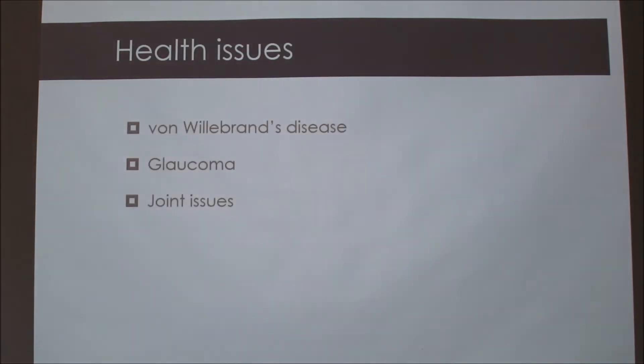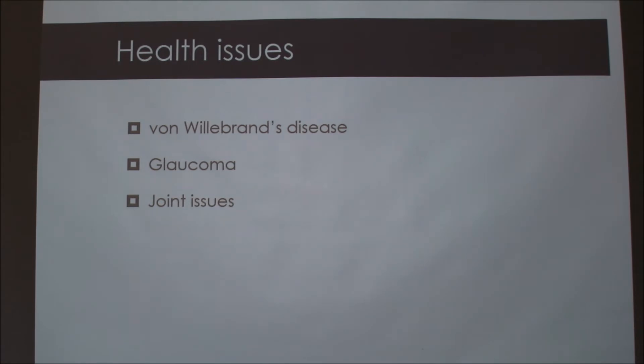There are more severe health issues that come with Basset Hounds. These are just the top three problems that they have, and we're going to talk about each one.